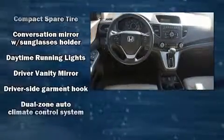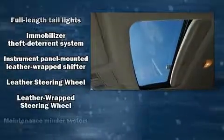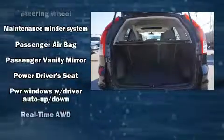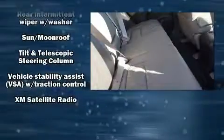Passenger security is always assured thanks to various safety features such as front and side impact airbags, traction control, brake assist, a panic alarm, and four-wheel disc brakes with ABS. All-wheel drive enhances stability in unpredictable circumstances.